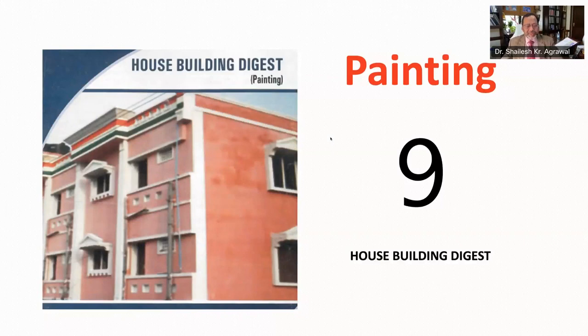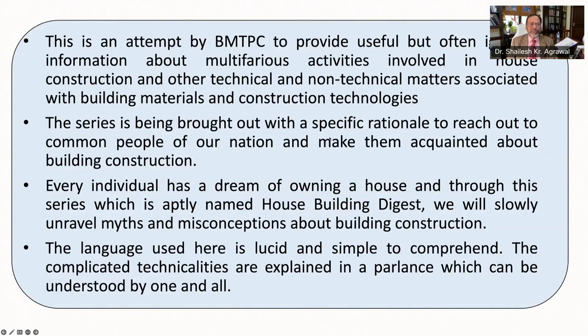Hello and welcome to House Building Digest series number nine, which will be on various aspects of painting. My name is Dr. Shailesh Kumar Agarwal, Executive Director of BMTPC. Through this Digest series, BMTPC is reaching out to common men to provide useful information about various essential activities involved in house construction, including technical and non-technical matters associated with building materials and construction technologies. Every individual has a dream of owning a house and through this series, we will slowly unravel myths and misconceptions about building construction. The language used here is simple so that it is understood by one and all.